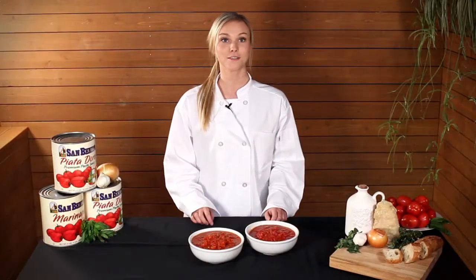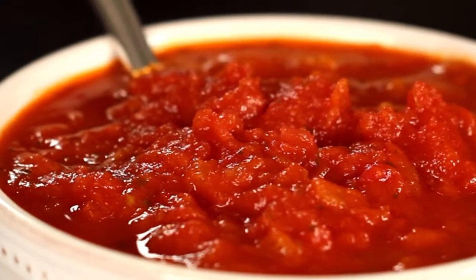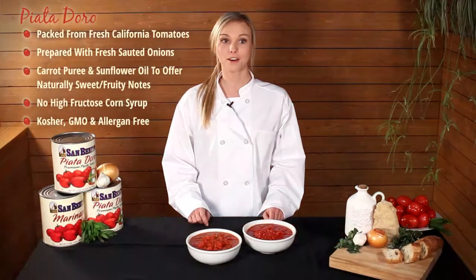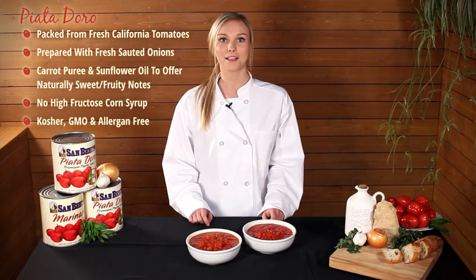I want to tell you about each of these. Our first product is the San Benito Piatadoro. This product is loaded with flavor, texture, and sauteed onions prepared on the line. Carrot puree is also used as a natural sweetener to really make your palate pop.